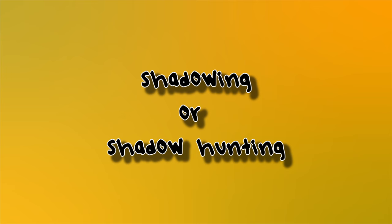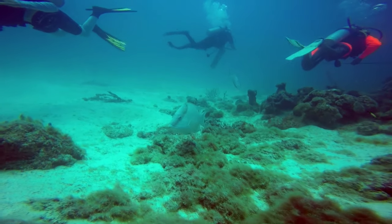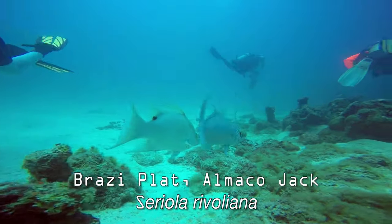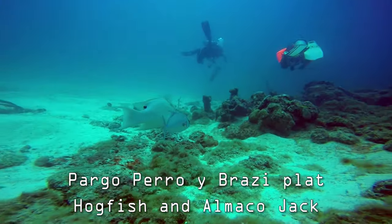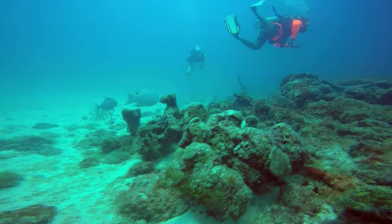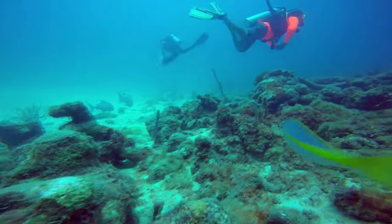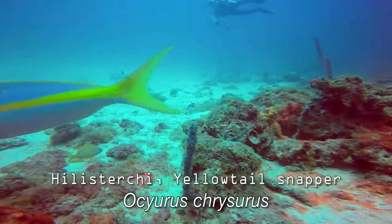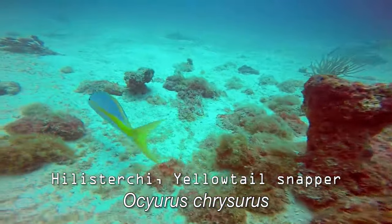Today we show you one unusual feeding technique called shadowing or shadow hunting. This feeding strategy involves one fish shadowing above or around a non-threatening fish, such as this hogfish, as it swims along the reef. The Almacojack will use the hogfish to cloak its own appearance, allowing the jack to approach much closer to its prey.